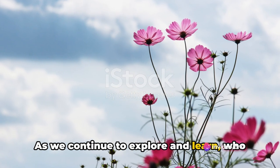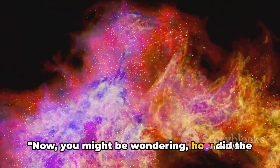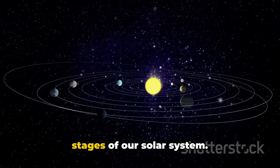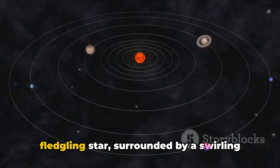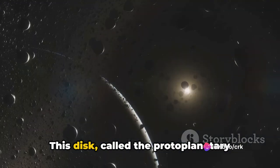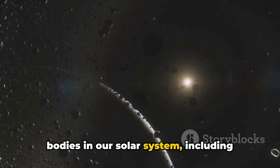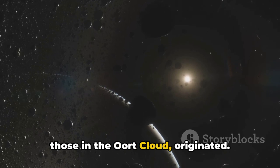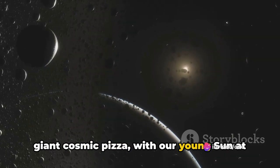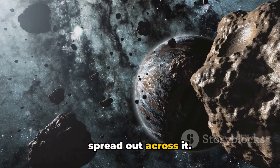As we continue to explore and learn, who knows what other wonders the Oort Cloud might hold. You might be wondering: how did the Oort Cloud form? Let's take a journey back in time to the very early stages of our solar system, when our sun was just a fledgling star surrounded by a swirling disk of gas and dust. This disk, called the protoplanetary disk, is where all the planets and smaller bodies in our solar system, including those in the Oort Cloud, originated. Imagine this protoplanetary disk like a giant cosmic pizza, with our young sun at the center and the building blocks of our solar system spread out across it.